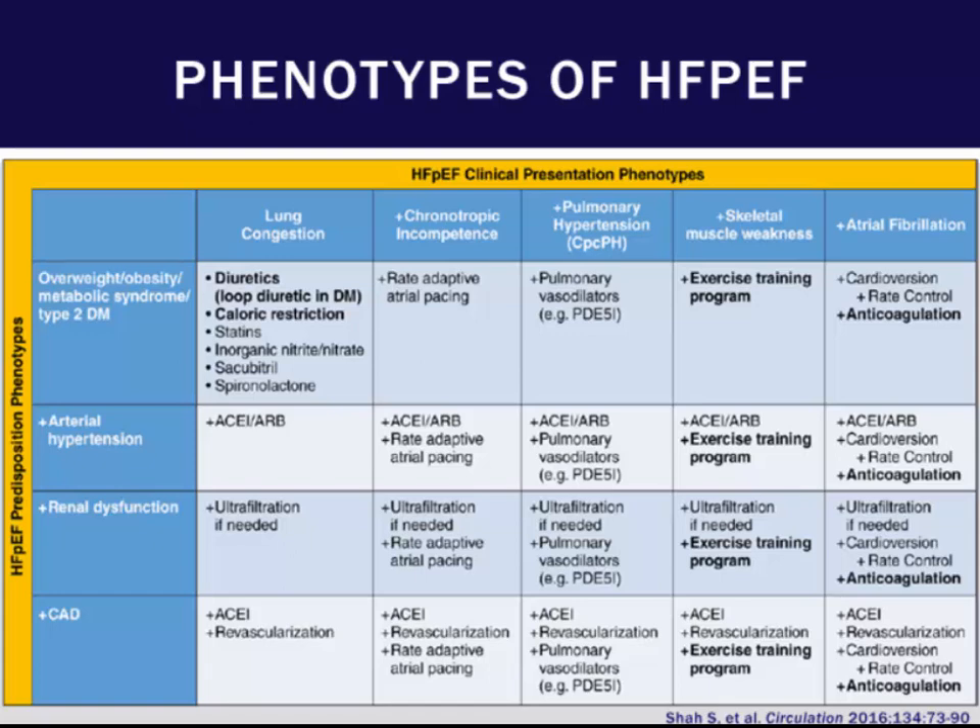Some younger patients may have type 2 diabetes and obesity, and may need a particular treatment modality. Other patients may have arterial hypertension — perhaps an elderly female with very difficult to control, labile hypertension. Then there are those patients with renal dysfunction as well as coronary artery disease that may require a different mode of therapy. By phenotyping these patients, we can think about how to effectively treat them.